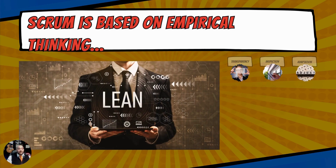Scrum is based on empirical thinking — that lean methodology of reducing the waste in organizations. You know what I'm talking about when I talk about waste: those wasted times with meetings, those non-value-added people in an organization that create a lot more problems or heartache — that causes waste in an organization.